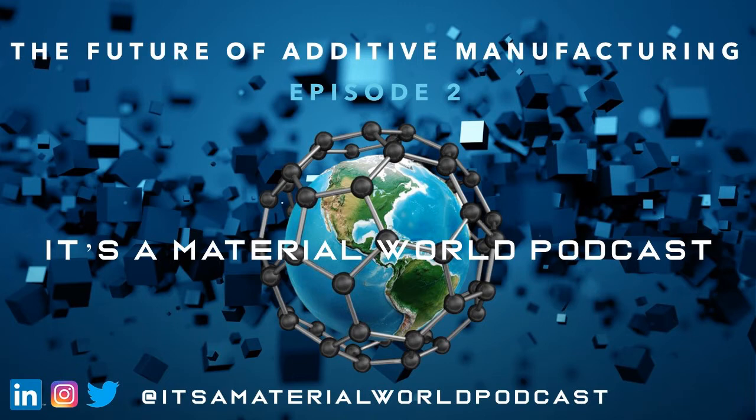Welcome to It's a Material World, the show that uncovers why material science will change the world. With your hosts, Pruneeth Upadhyay and Tom Ngoen. In today's episode, the future of additive manufacturing.